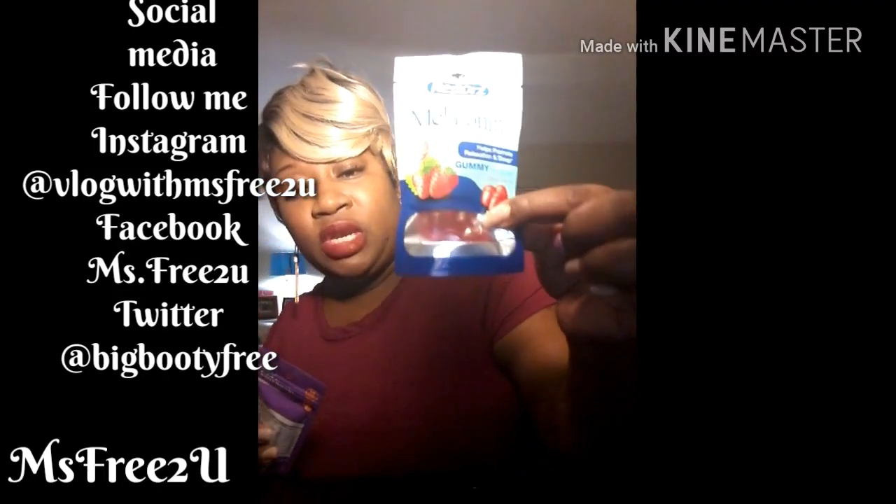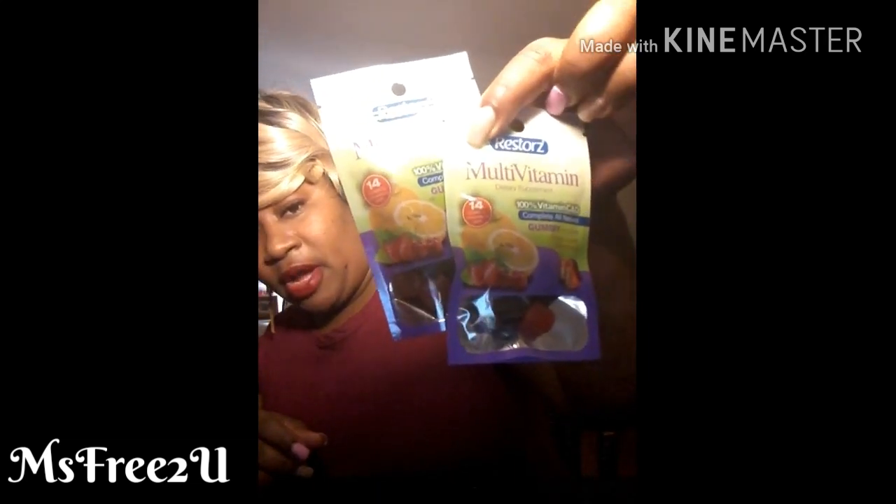Now these are from her Dollar Tree so things may be different at yours. I picked up melatonin gummies — they help promote relaxation and sleep. It's 14 in a pack, not a bad buy. I also got two packs of multivitamin gummies, same brand, also 14 in a pack. I've been taking the hair, skin, and nails ones and I think vitamin D, so these were a great buy.